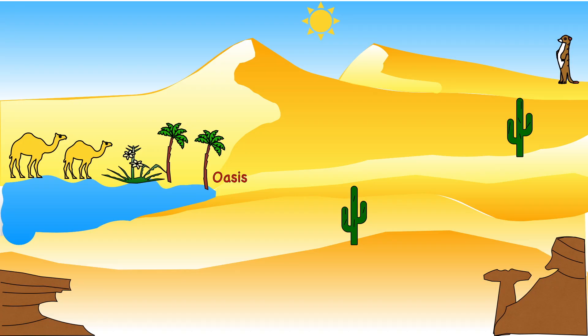More plants will grow in the oasis. This is an area that has a supply of fresh water, and plants like to grow there.